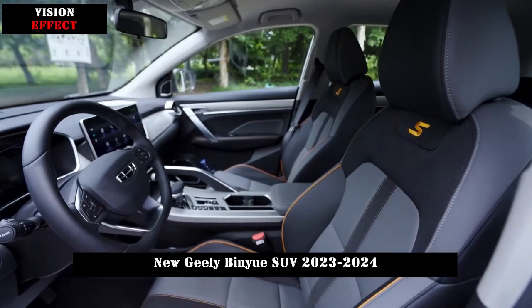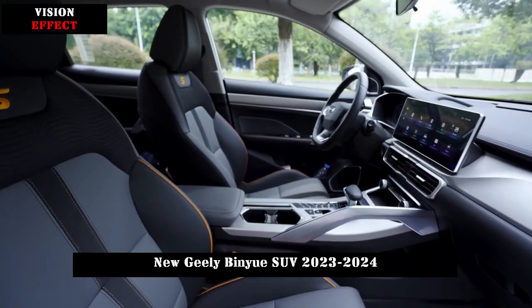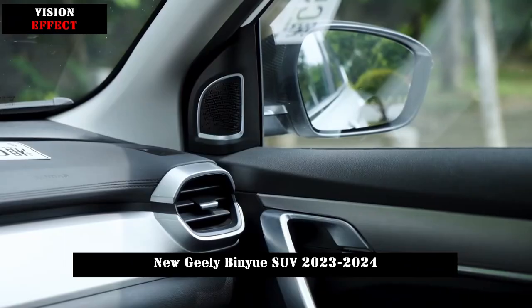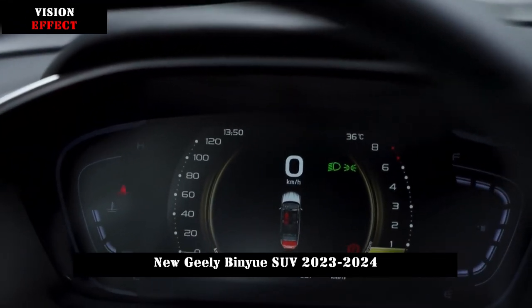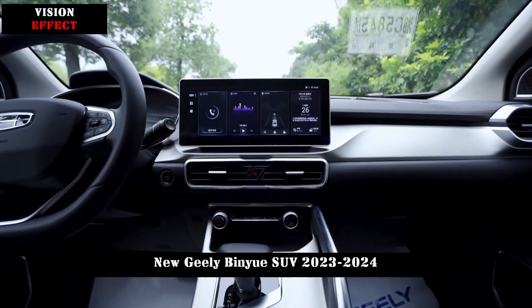The new Binue is also equipped with a TPMS Intelligent Tire Temperature and Pressure Monitoring System, TCS Traction Control System, HBA Brake Assist System, HHC Hill Assist System, and HDC Steep Hill Descent System, helping vehicle owners maintain a safe ride.